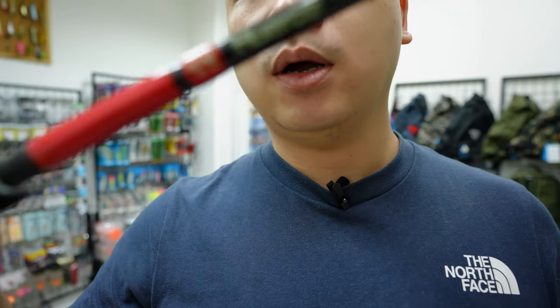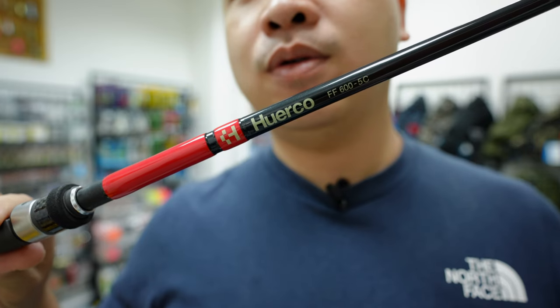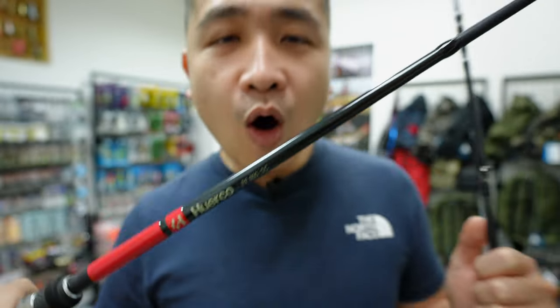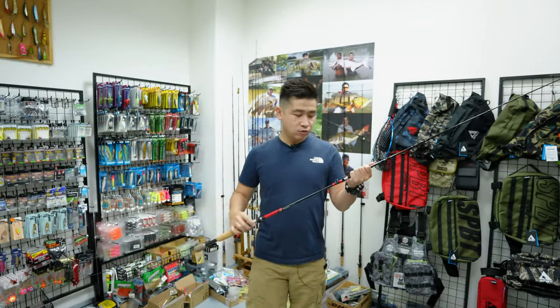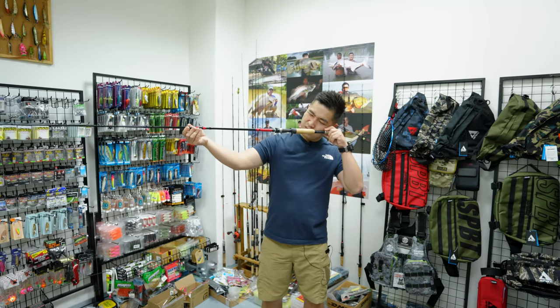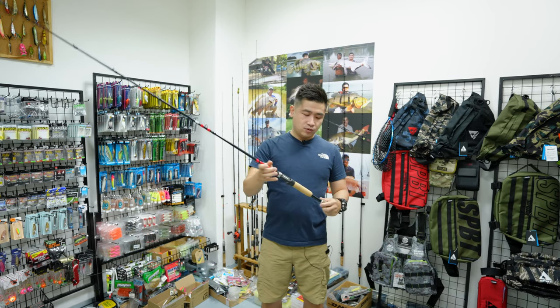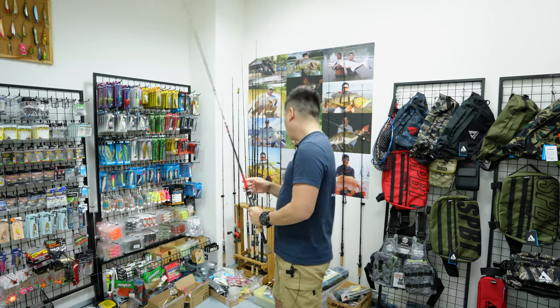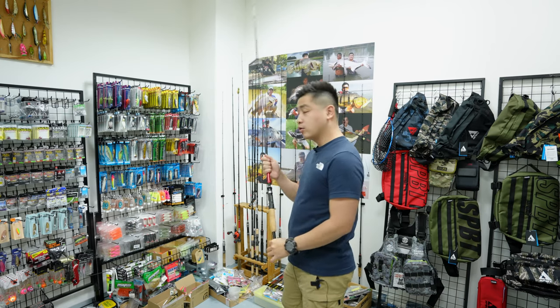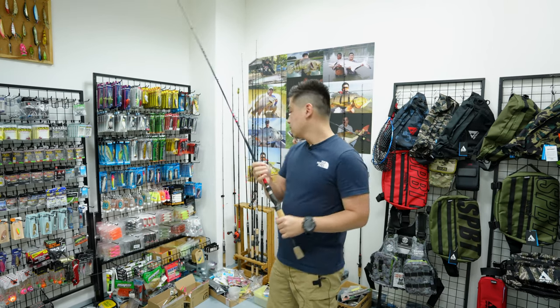Hueco's rod design is very uniform - Hueco is always a red and black design. All the rods of Hueco are made with cork, so you have a cork finishing on the handle.